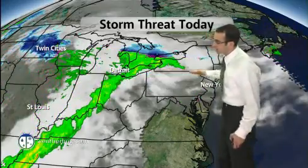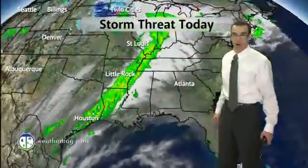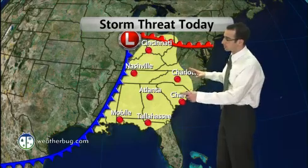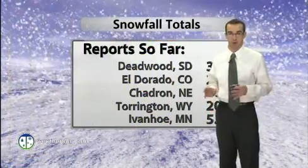Our storm threat today features the warm front on the northern flank, and then moving in from west to east, that's our cold front on the day today as well. This area shaded in yellow is your best risk for a strong to severe thunderstorm.